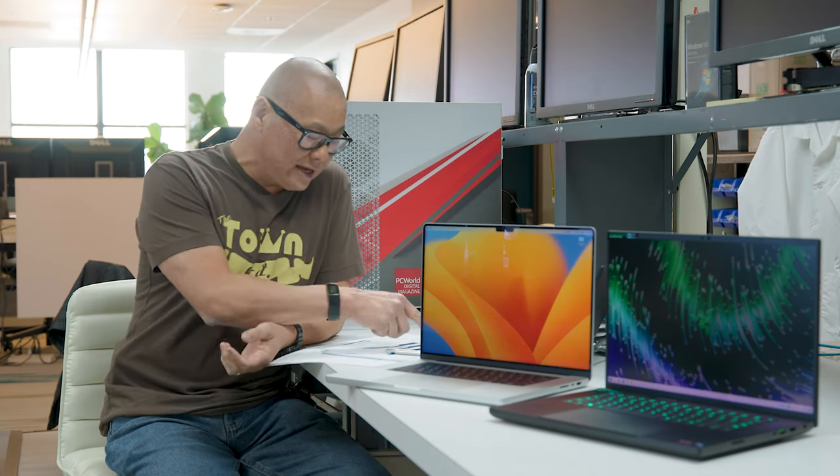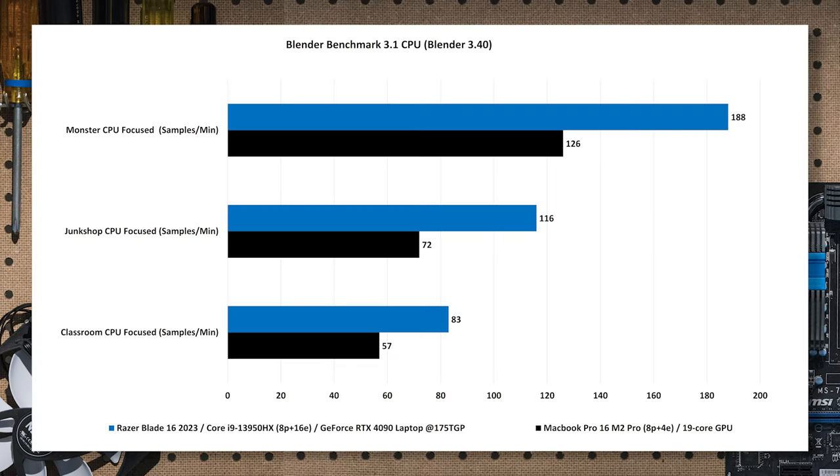Moving on to Blender benchmark 3.1, using the 3.40 engine to render three scenes measuring CPU performance. We see really big gains for the Intel CPU again: about 49% better samples per minute on Monster, a sizable 61% improvement on Junk Shop, and a 46% improvement on Classroom — all for the Core i9 over the M2 Pro.